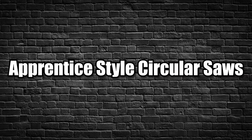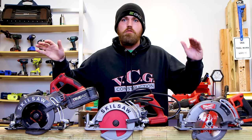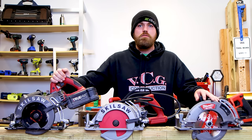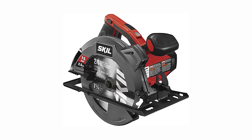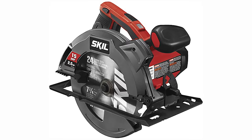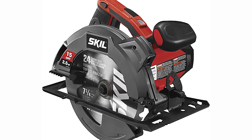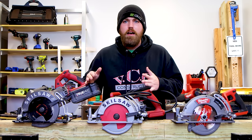We're moving on. We're stepping our game up, brushing the dirt off our shoulders, moving up to a different level. We've seen the light. We're moving into the apprentice style category of circular saws. Number one on the apprentice style list is the Skill 7.25 circular saw — not to be confused with SkillSaw. This is just the Skill circular saw, S-K-I-L.